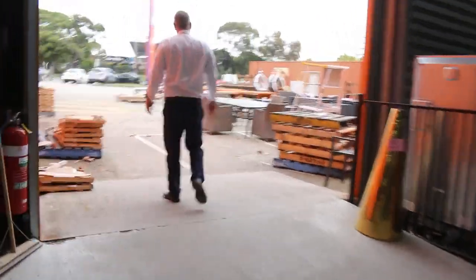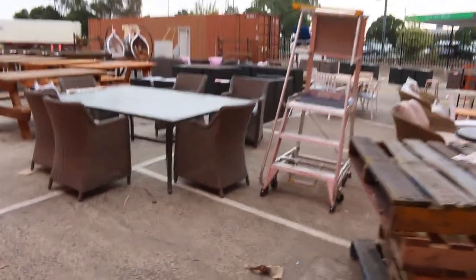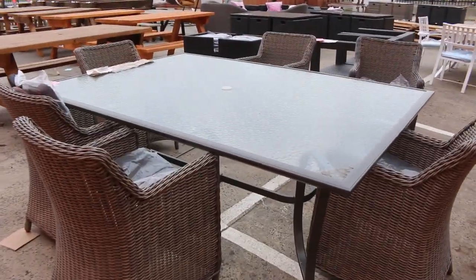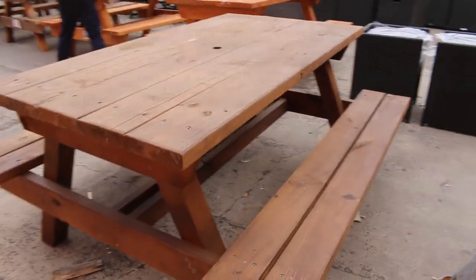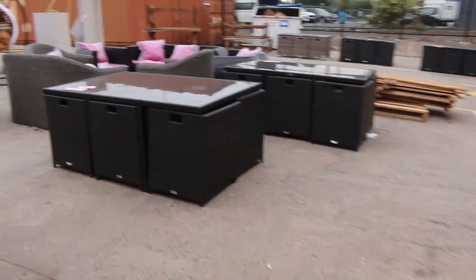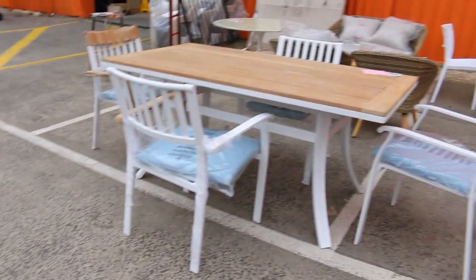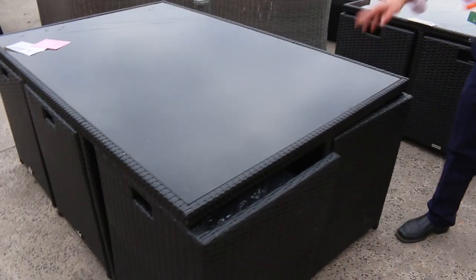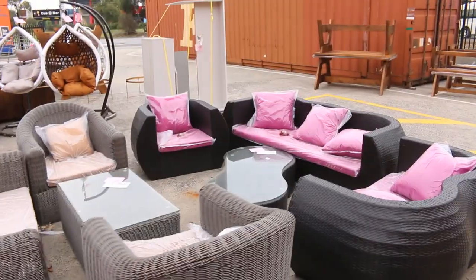Moving outside now, there's heaps of outdoor furniture. I can see some hanging egg chairs over there, lots of dining suites, lots of picnic sets, some outdoor lounge suites, and some outdoor day beds. There's a beautiful 13-piece outdoor dining setting that packs up really nicely because everything packs underneath. Really nice looking stuff.